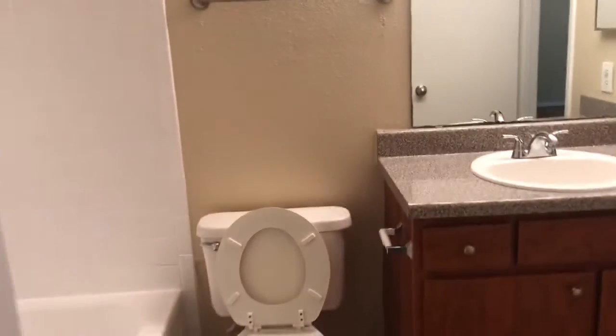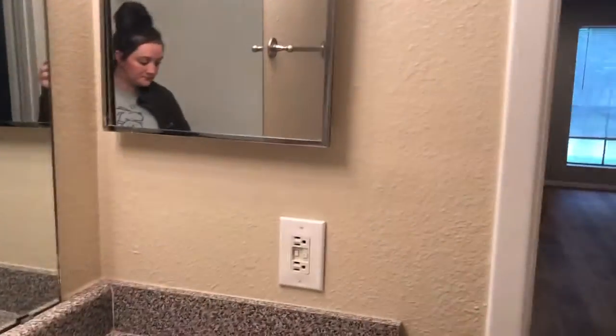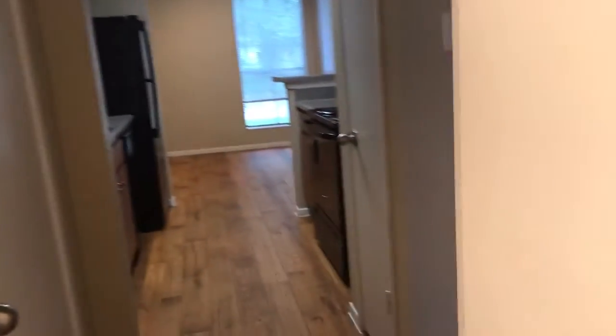And then from the bedroom you can enter into the bathroom. Shower, bathtub, sink with a medicine cabinet. Out this door, you can either enter into the bedroom or to your little hallway.